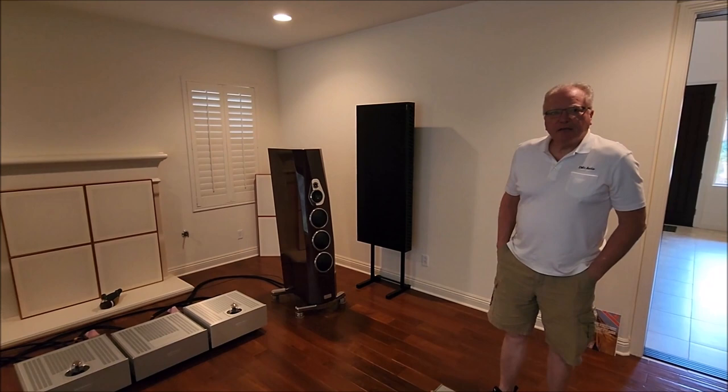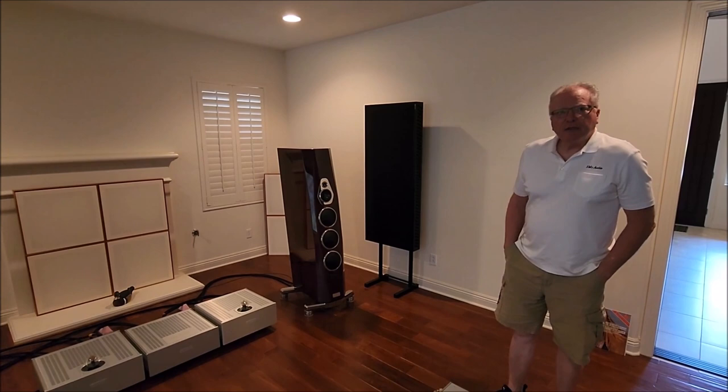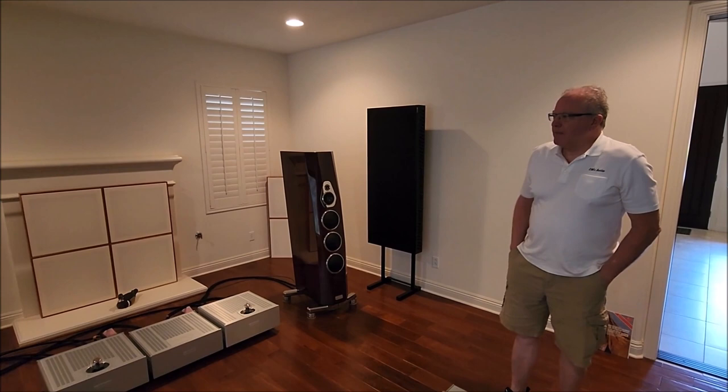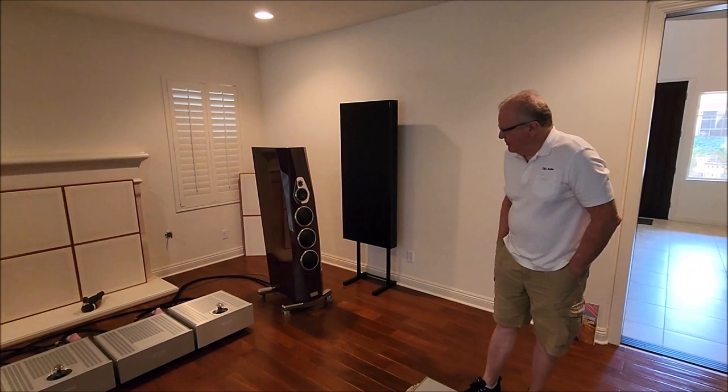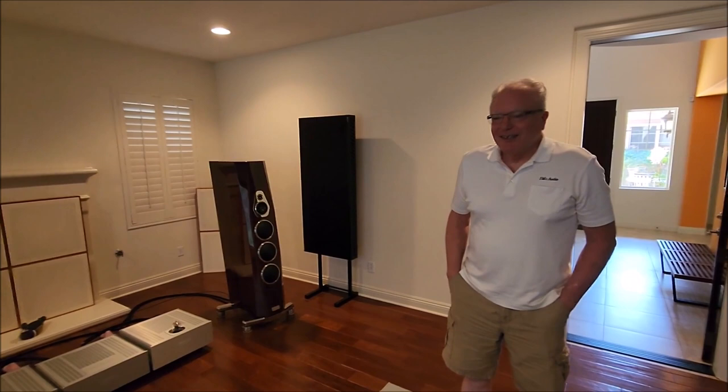You're not forced to go with a high-sensitivity horn-loaded system, although a lot of people do. The client we'll be visiting later prefers horns — Acapellas. Rick also has clients with Avant-Garde Trios, and another person running Akiras. Kaiser is another interesting speaker — I've never heard them firsthand, but that's how I first found out about Panzerholz, from what Kaiser was doing.